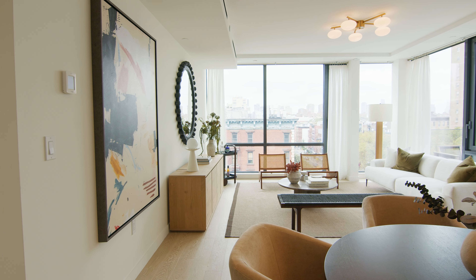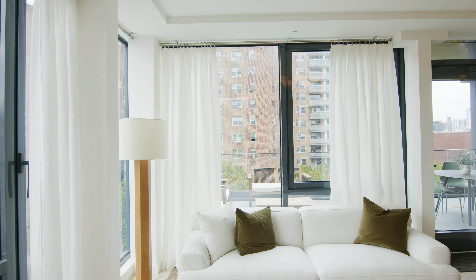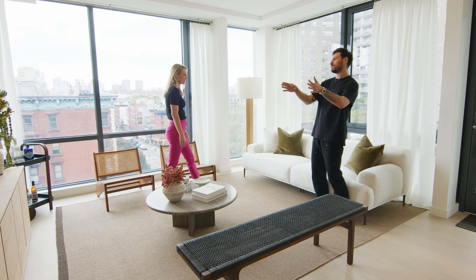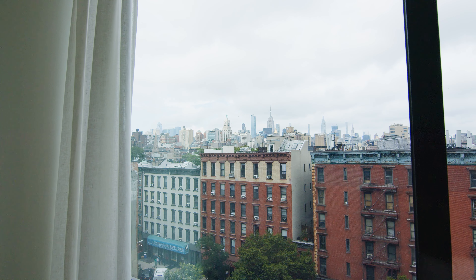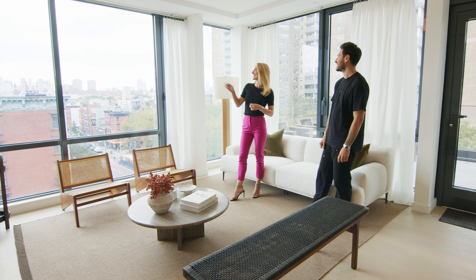Let me tell you about the placement here. We placed this sofa here because from this position you have the beautiful skyline, and you have the ability to put your TV there, watch your TV, and also watch these beautiful Manhattan views. It's a pretty impressive view — all the iconic buildings. So gorgeous.